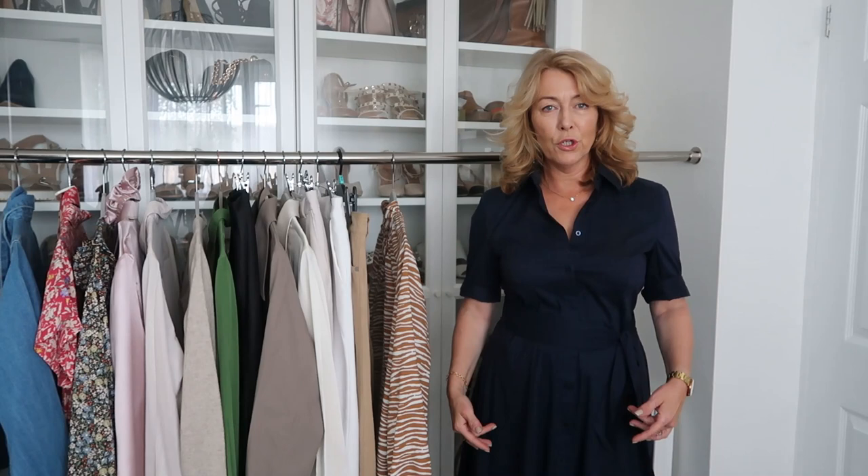By the way, I'm 5 foot 2, quite short, and I'm a size UK 10. I'll leave all the sizes of the items that I've got here down below. If you've got any questions, just go right ahead and ask and I'll get right back to you.